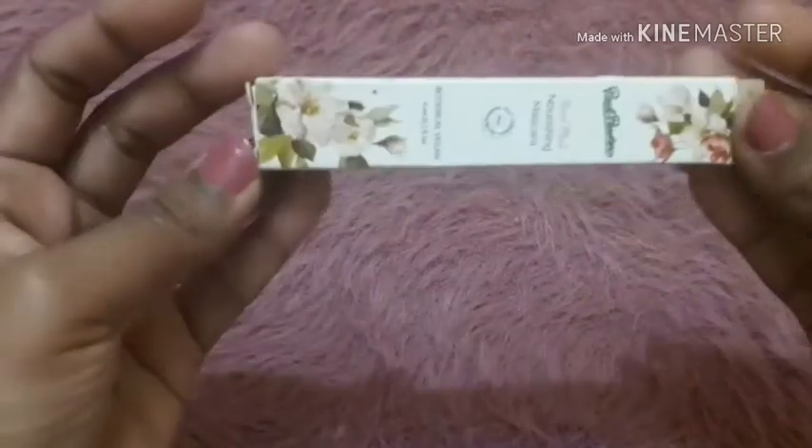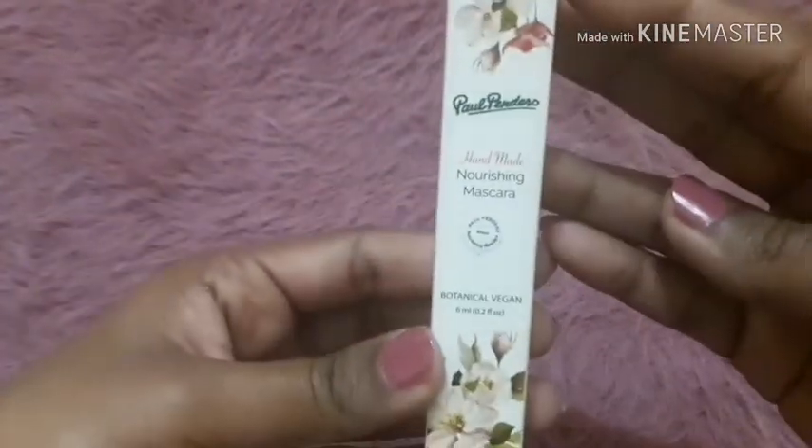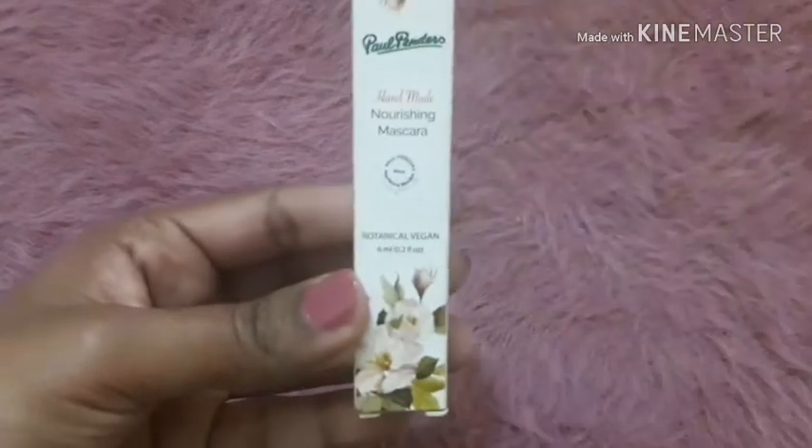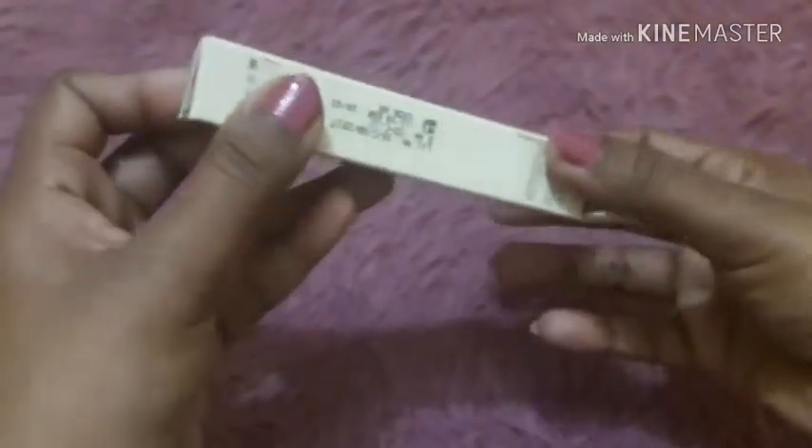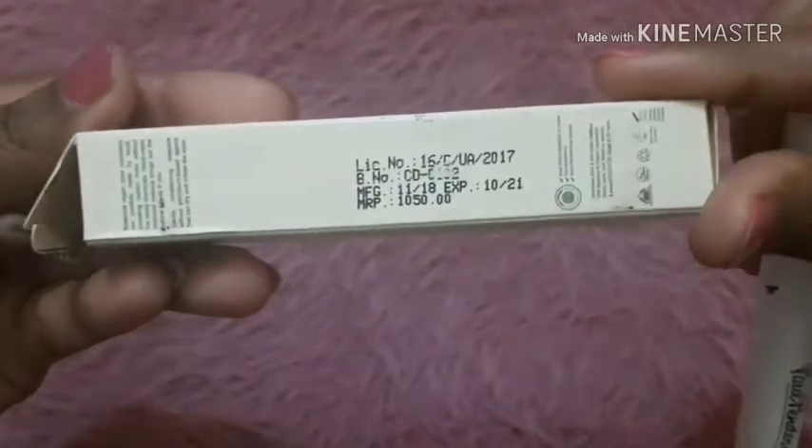Let's begin with the products. In the first category, there's a mascara from the brand Paul Pandas. I have used this mascara and it is awesome — it's organic and actually very good. The second product is a hydrating mask from a skin brand, priced at around 300-plus rupees. I don't remember exactly but I will write it here.